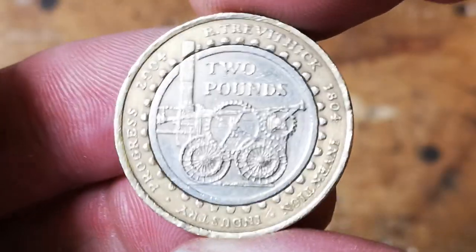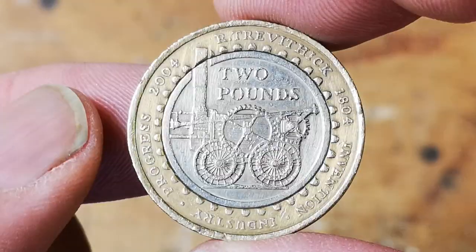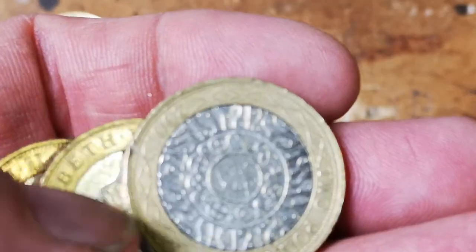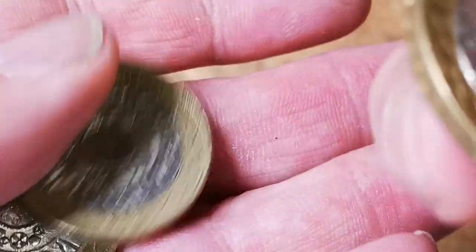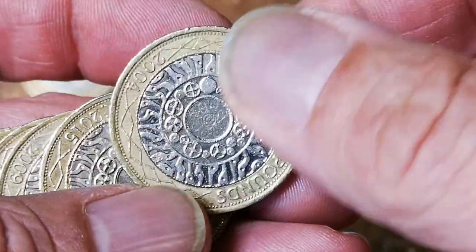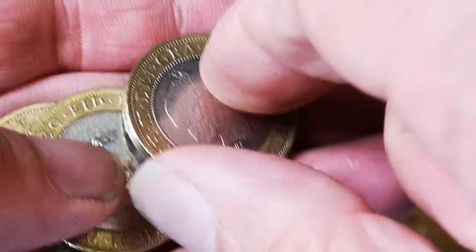We've got something — Richard Trevithick. It's 200 years of the steam engine. I like that design. My very first two-pound coin hunt this is, never done one before. So at least I know I'm going to get a few for the book. I'll have a look through these technologies later, see if there's any notation errors or anything like that.